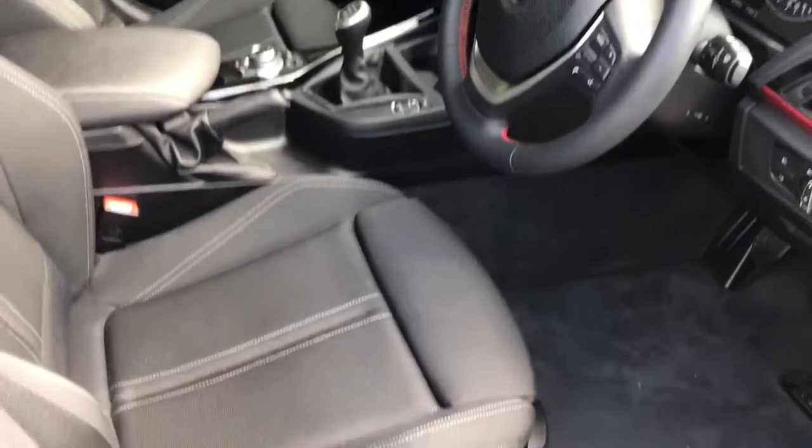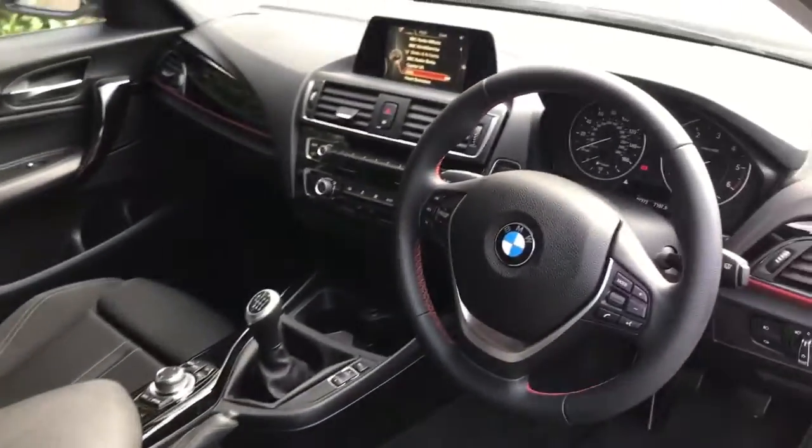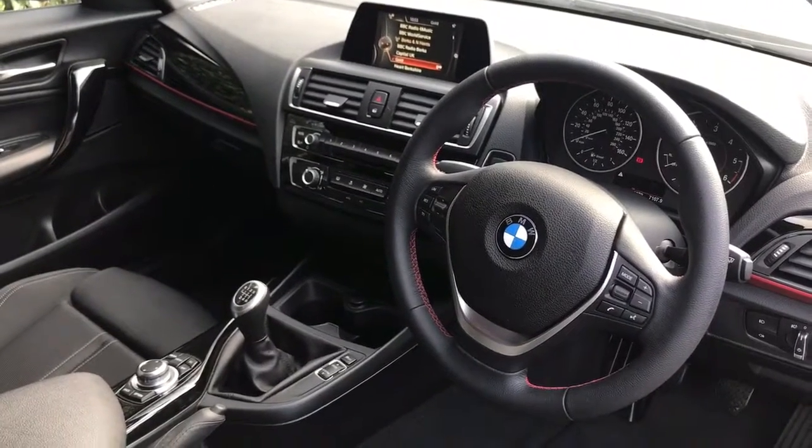Just briefly before climbing in, I think it's well worth seeing the interior from this exterior point of view. These seats are in fantastic condition. There's plenty to run through on the dashboard so let's hop in and we'll do that now.